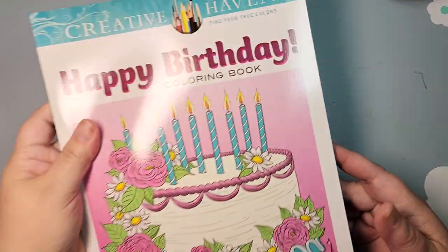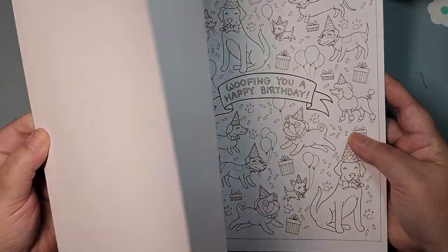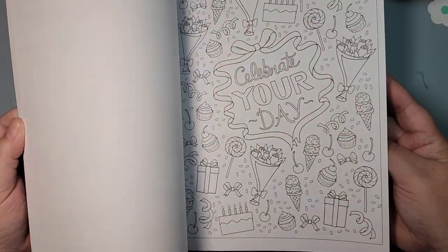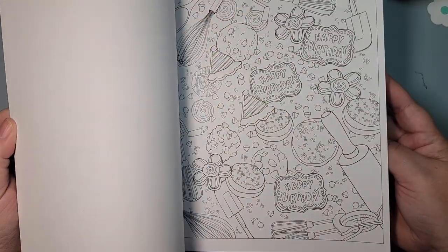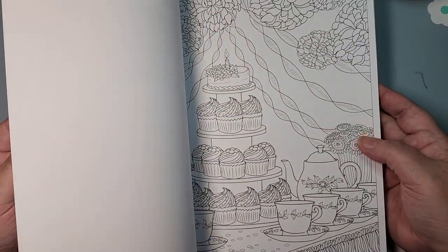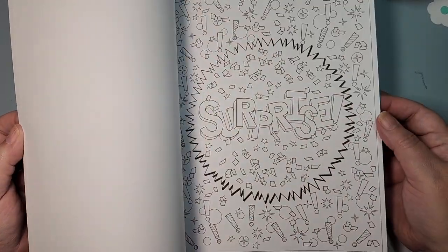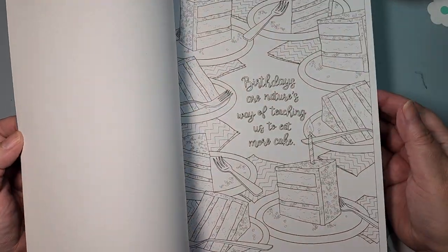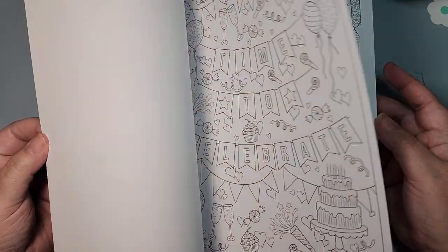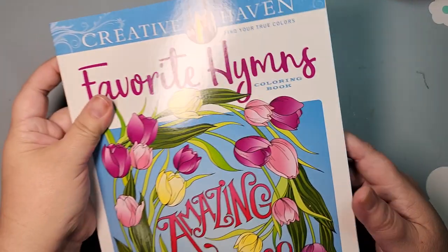I have Happy Birthday, which is a whole book about birthdays. A lot of the thing with Creative Haven — I really do like their paper, but the artwork is usually so thin it's not the best for alcohol marker, which is my preferred coloring method. So I always have to make a decision.